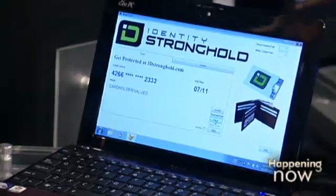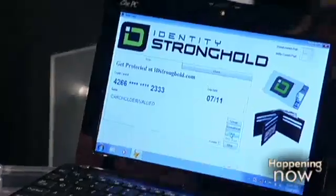Look at the screen over here — everything I need. I can actually take that, hit my clone button, and put all that information on a MagStripe card, and then walk in and pay. We've actually done it with several different types of accounts.